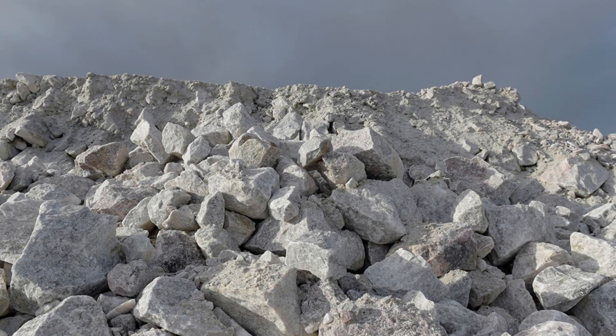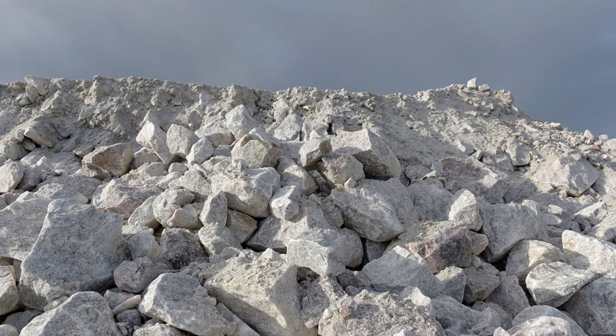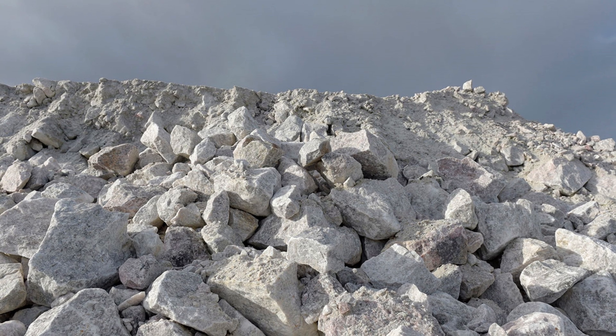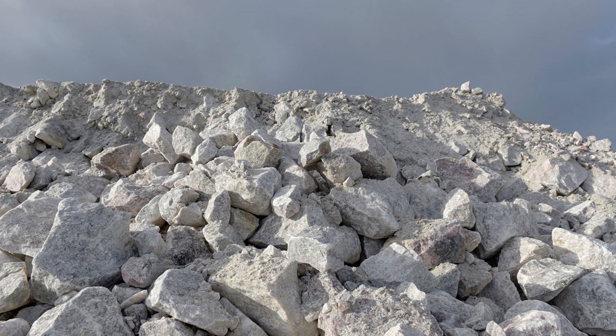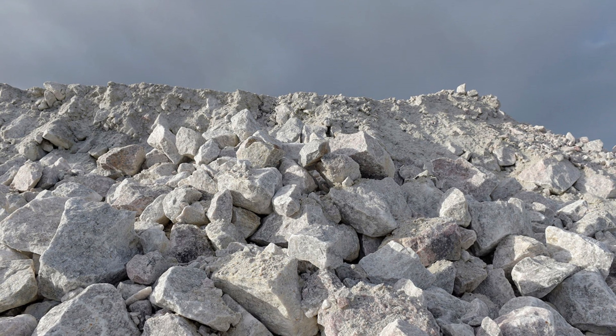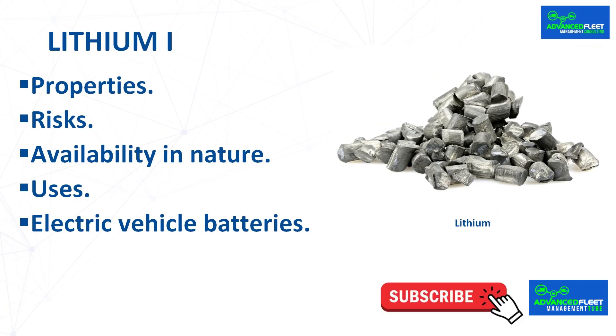Lithium is moderately abundant in the Earth's crust with a concentration of 65 parts per million. It is dispersed in certain rocks but never found free due to its great reactivity. It is found in small quantities in volcanic rocks and natural salts, such as the Salar de Atacama in Chile, which contains the largest lithium deposits in the world, followed by the Salar de Uyuni in Bolivia.